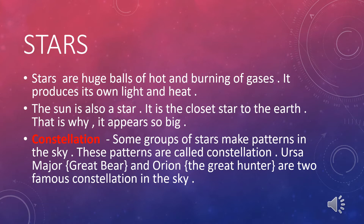Constellations. Some groups of stars make a pattern in the sky. These patterns are called constellations. Like Ursa Major, which is known as the Great Bear, and Orion the Great Hunter, are two famous constellations in the sky.